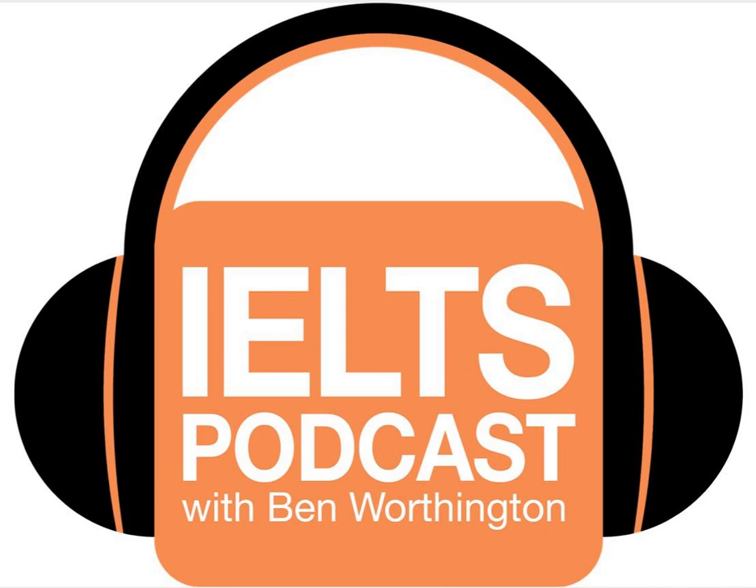Hello there IELTS students. Welcome to IELTS Podcast. You no longer have to worry, stress or panic about IELTS because we are here to guide you through this test jungle. Enjoy these IELTS tutorials and if you need more help or want to access the full online course, you can visit us at ieltspodcast.com.